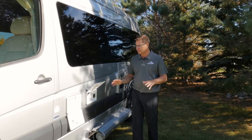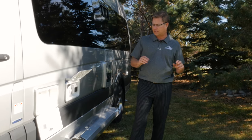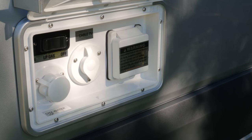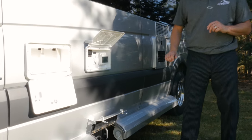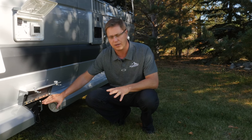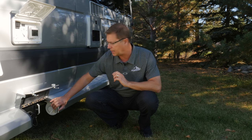New for 2017, we've added a hot and cold exterior shower on the Plateau FL. We have our central utility hookup where you plug in your shore power, park cable, city water, and your propane tank disconnect switch. We also feature our sewer discharge station, where you can empty your gray water and black water tanks by color-coded handles, with a sewer hose storage container located right beside it.